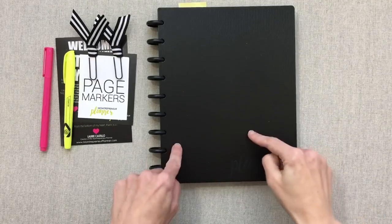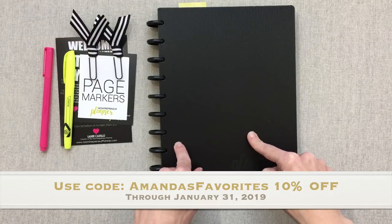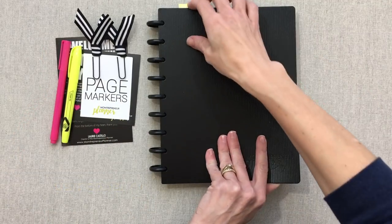There's a coupon for you with code 'Amanda's Favorites' — it's good for 10% off through January 31st, 2019, and that's down in the description box. Now let's jump into the planner.